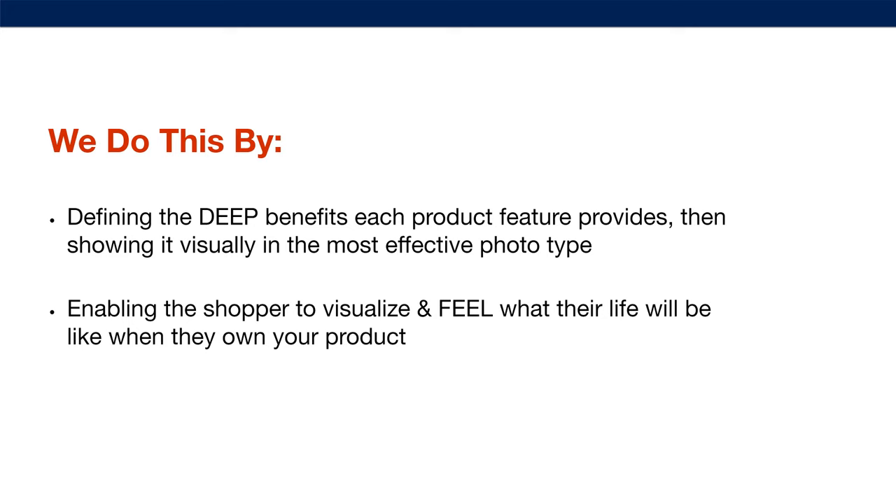Also, graphic design images with text calling out key information. There's a process to this: we define the deep benefits each product feature provides, then show it visually in the most effective photo type. I always use what I call the 'ask why three times' method — if you want to find the true deep benefit of a feature, you ask why that feature is good three times. By the time you've done it three times, you'll be at the real deep benefit, and then you craft your photo around that.